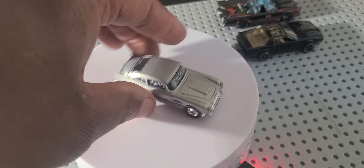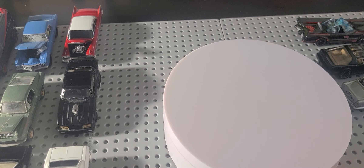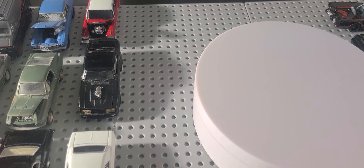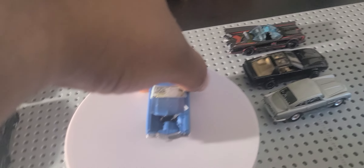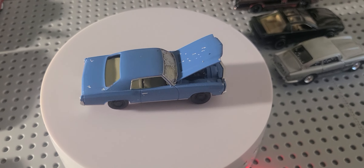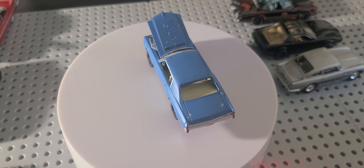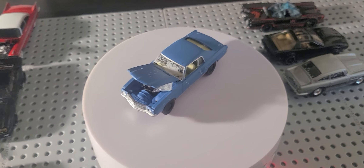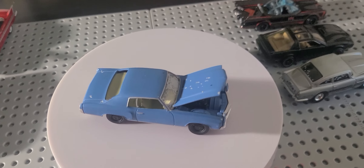Now we're going to get into mostly premium, more upscale premium. First, we got the Greenlight Hollywood 1972 Chevrolet Monte Carlo. I had to put something in it in order to keep the hood up so you can see the engine detail, even though it's black. I had this car since 2019, and this is from Ace Ventura: Pet Detective, the first movie.